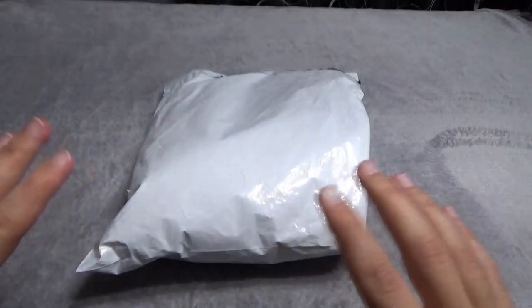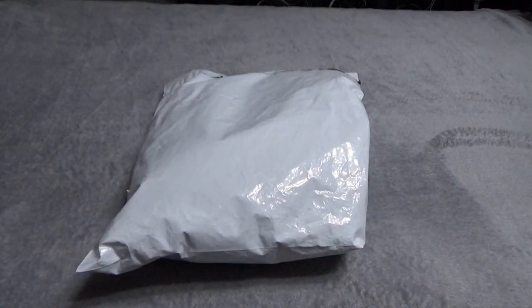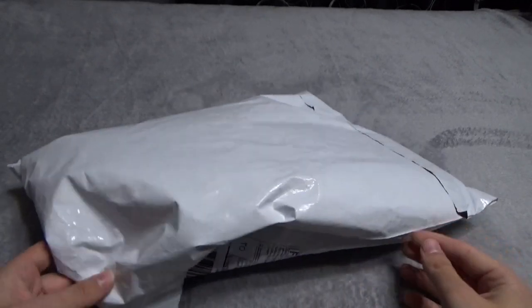Yep, that's right — we're unboxing a plush coelacanth that I got off AliExpress for I think like 20 or 30 dollars. They had a whole bunch of them too, which is really cool — different prehistoric fish and probably invertebrates and all this other fun stuff. So yeah, check it out, I'm sure you'll find something cool if this strikes your fancy. So let's get right into it.